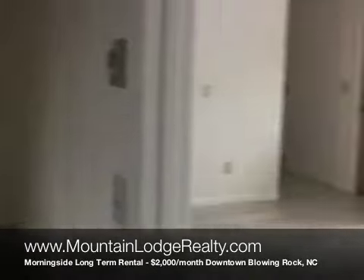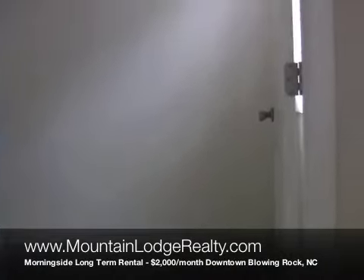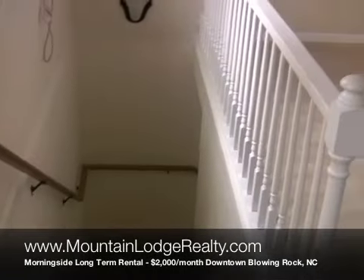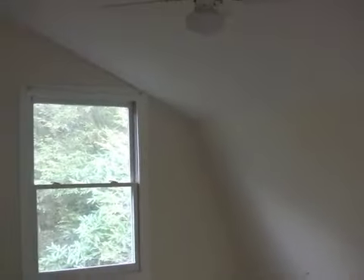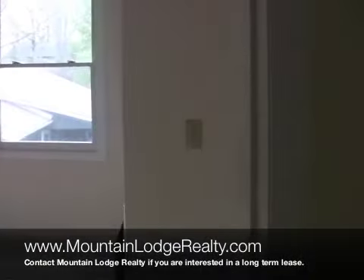We'll go back upstairs now — stairs are right over here. Coming up to the top of the steps, got a nice laundry room here and a nice porch out here to enjoy the outside. Very large living area with a gas fireplace, place for your TV, and a little storage room. Nice bedroom here with access to the full bath, and another full bedroom right around this corner.